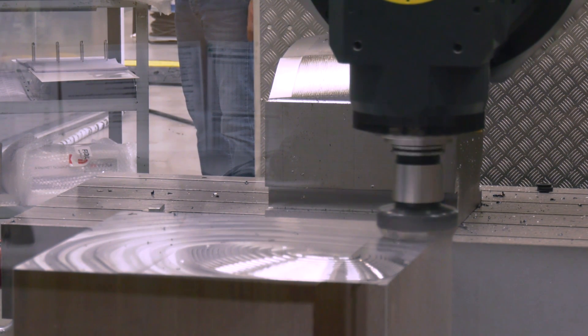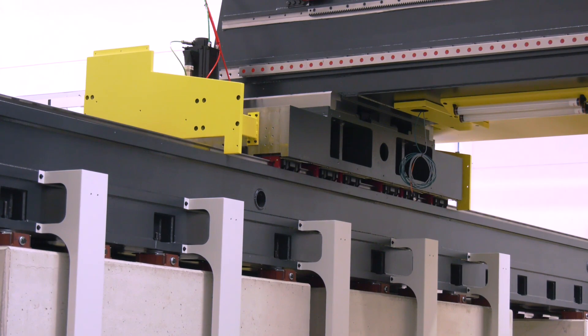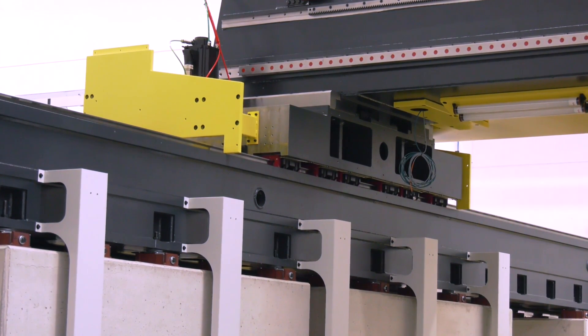TDT Machine Tools are the agent in the UK for Fidia and this style of machine. Is there a market for such a big machine? Indeed — there are still a lot of high-end automotive customers and people manufacturing tool and die for that kind of industry. We feel there are certainly some requirements in the UK.